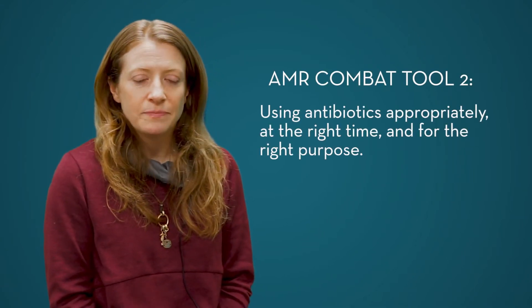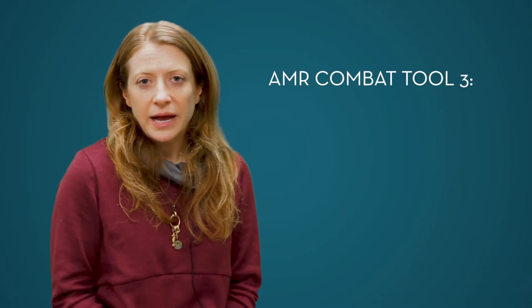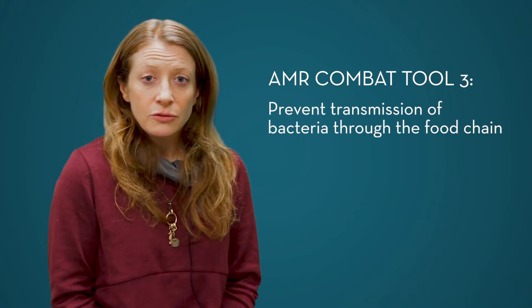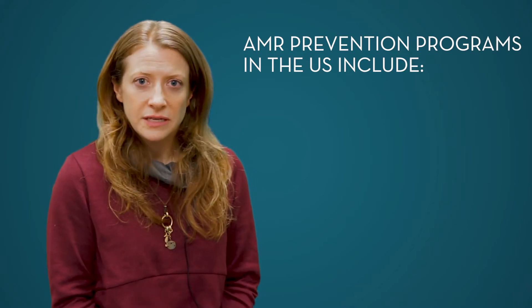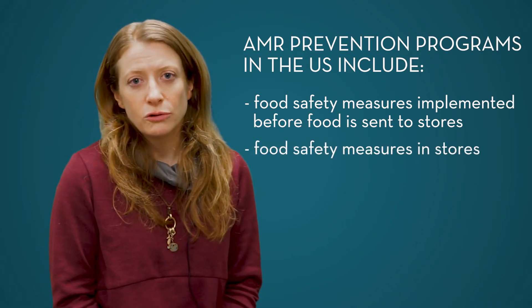That's the second tool we have: using antibiotics appropriately, at the right time, for the right purpose. And beyond that, another major strategy we have as veterinarians and farmers is to do our best to prevent the transmission of bacteria — and potentially antibiotic resistant bacteria — through the food chain. Programs to prevent that transmission have been in place for decades in the U.S., and those include important food safety measures that occur before food is sent out to the grocery store and also once the food is in the grocery store.